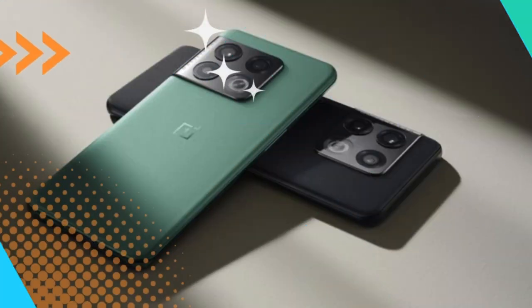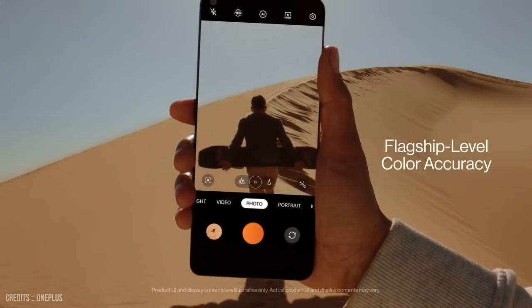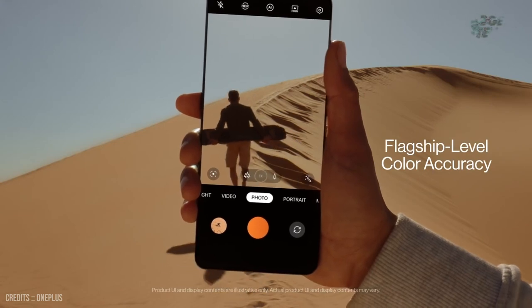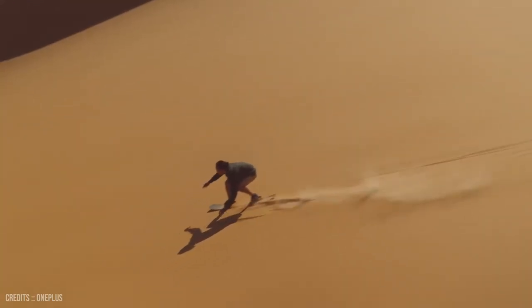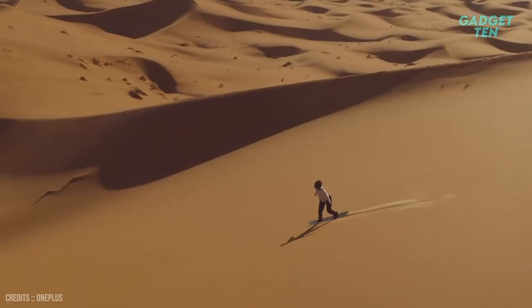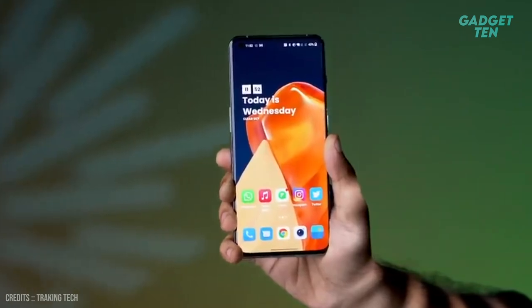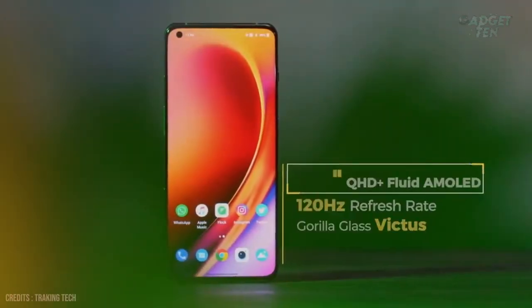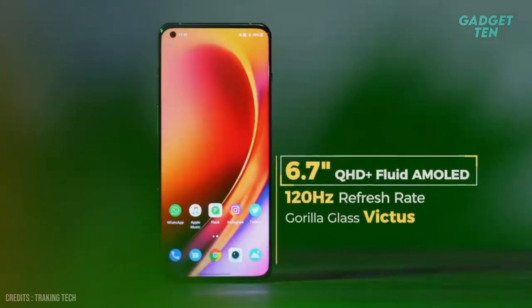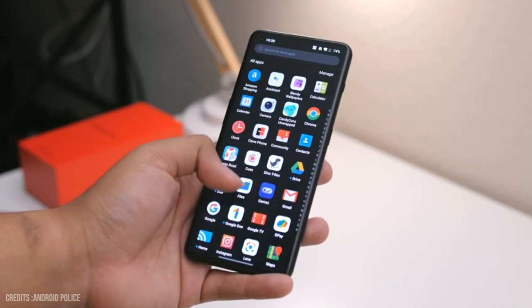Number 5: OnePlus 10 Pro – $870. The OnePlus 10 Pro is the latest flagship smartphone from the Chinese smartphone manufacturer, and it boasts an impressive camera system that is sure to impress even the most discerning photographers. OnePlus's screens have always impressed, especially on its Pro phones, and the OnePlus 10 Pro's 6.7-inch QHD Plus display features LTPO2 Fluid AMOLED technology, which is about as good as it gets.